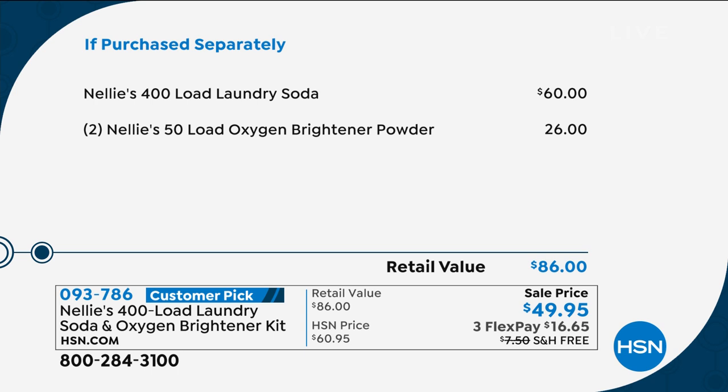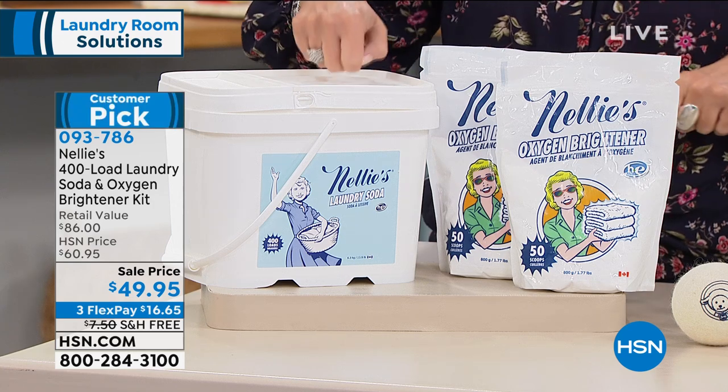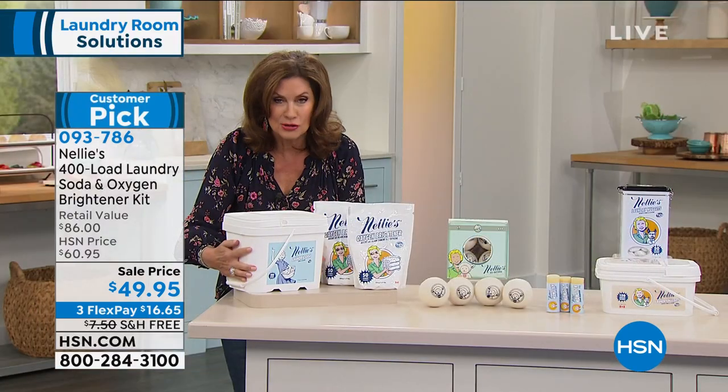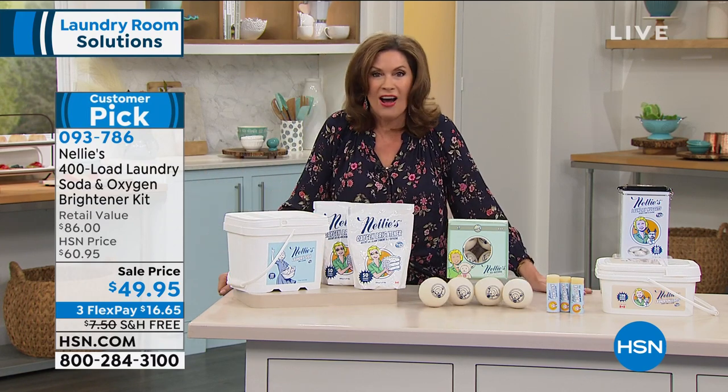Look at the value. We're doing the sale price today — just the Nellie's is typically about $10 more, and then $26 for the oxygen brightener powder. So you're really getting an outstanding value today. $49.95 is the price on this. Again, five flex payments. And with that free shipping and handling — because this is concentrated and it is super heavy. Let's bring in Terry Toner, who brings us our Nellie's.